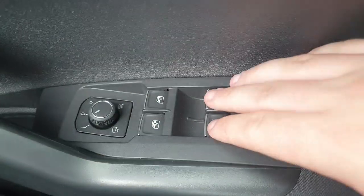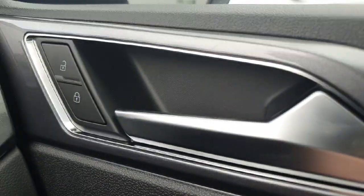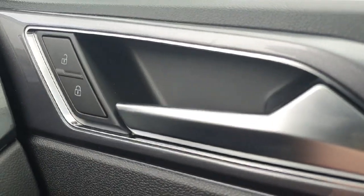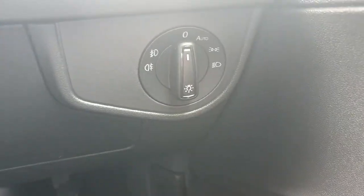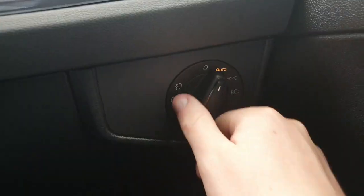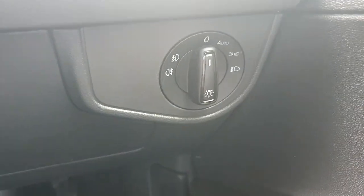Here are the electric mirrors, left and right — a nice little feature to have. Then you have the anti-locking system just there on the door. Down here is the lighting system, so front and rear lights. It also has a nice automatic feature, which is very handy for going through tunnels or when it starts to get a bit darker out — the lights will automatically turn on.